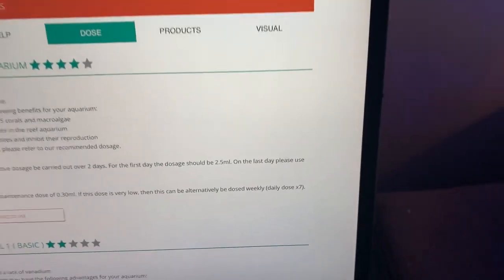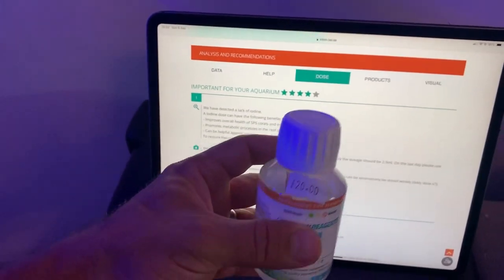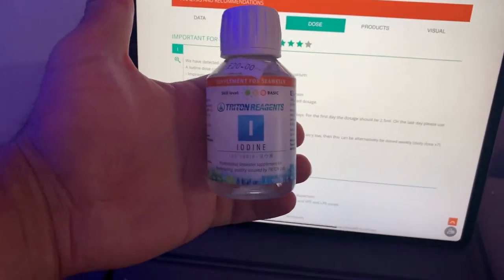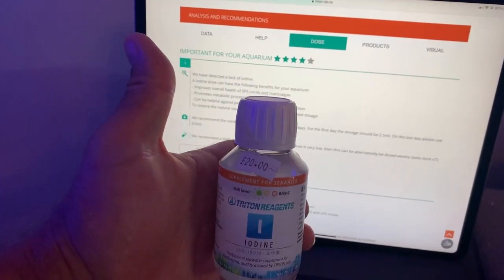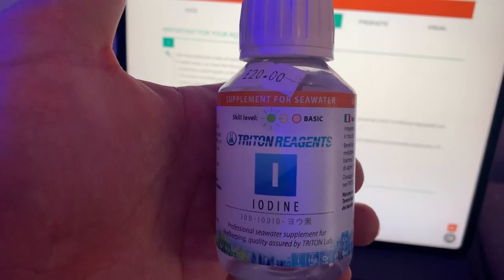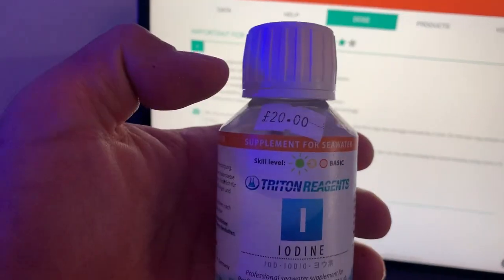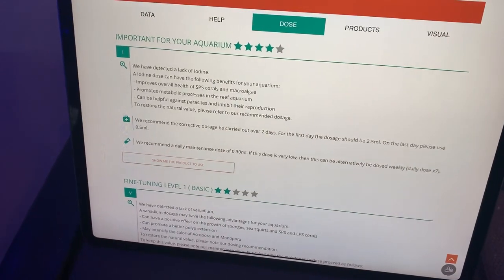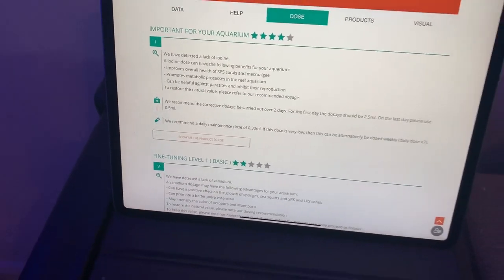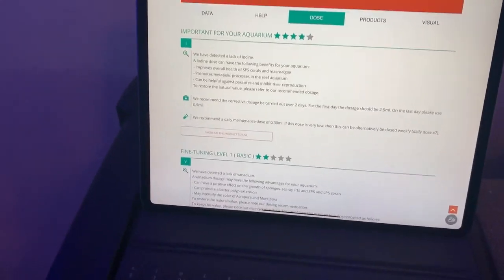I've bought this today from the Ocean Project — went to see Sean today, and also saw Reef Dork there, so that was cool. This is the iodine — what we need — and we need to be dosing 0.3ml. It's tiny, tiny amounts really, but we need to start off by putting 2.5ml in, then 0.5ml. I'm not going to do it on camera because it's lethal stuff — if I get anything wrong, we're in trouble.